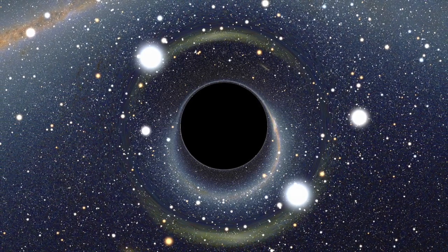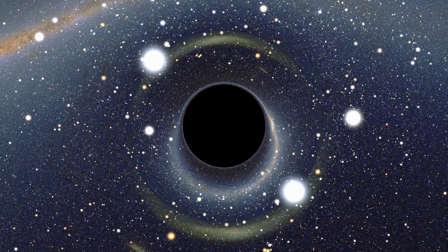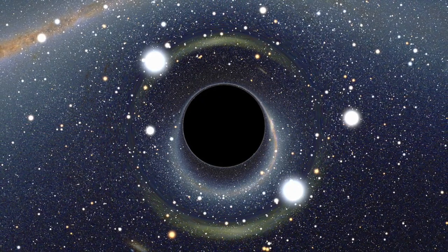So we can't quite see black holes directly, especially through visible light. However, we can see the effect that they have on the region of space around them. Basically, we can indirectly see a black hole.